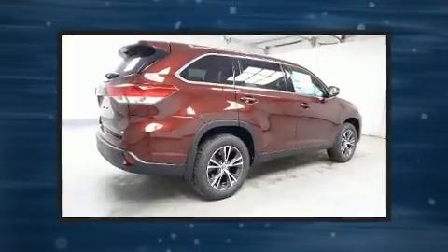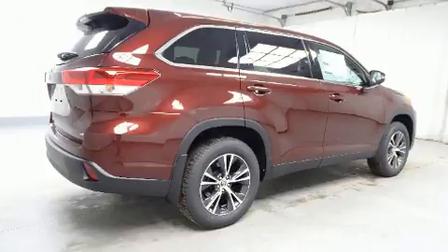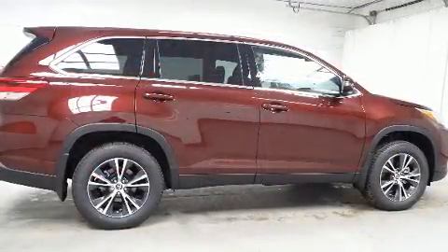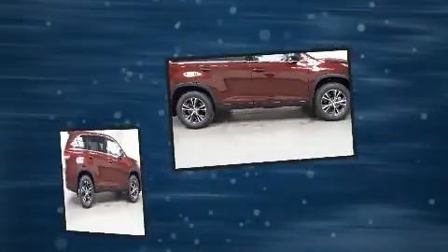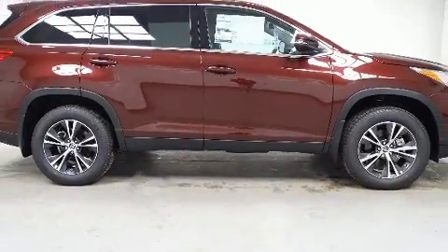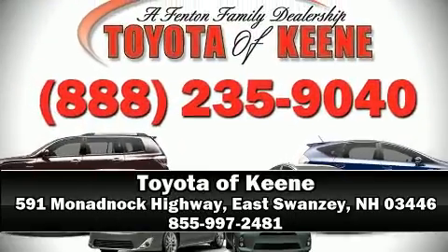Toyota ensures the safety and security of its passengers with equipment such as dual front impact airbags, traction control, brake assist, and four-wheel disc brakes with ABS. When road conditions become unpredictable, rely on all-wheel drive to maintain outstanding control.